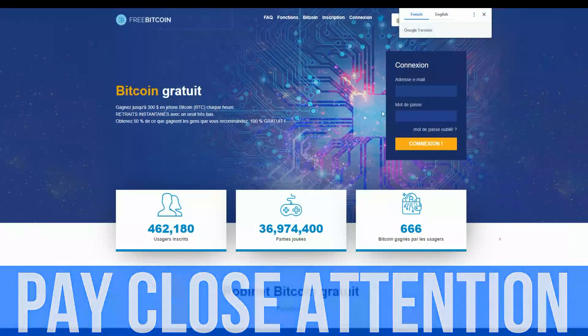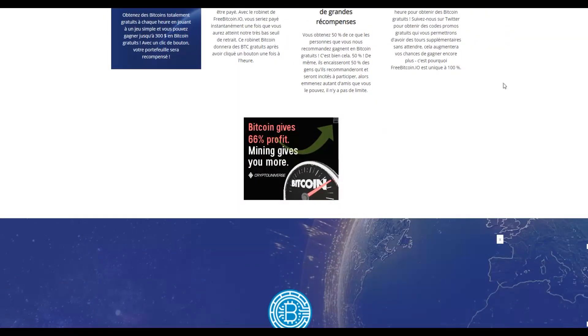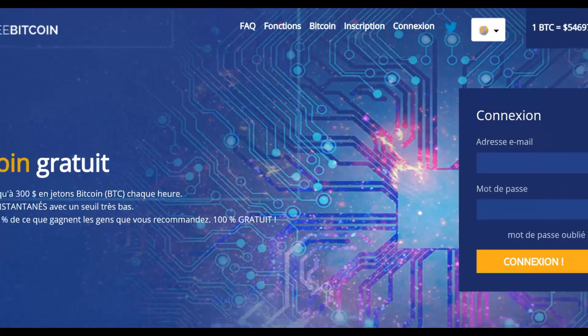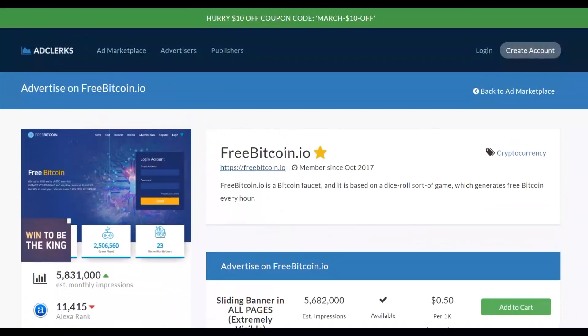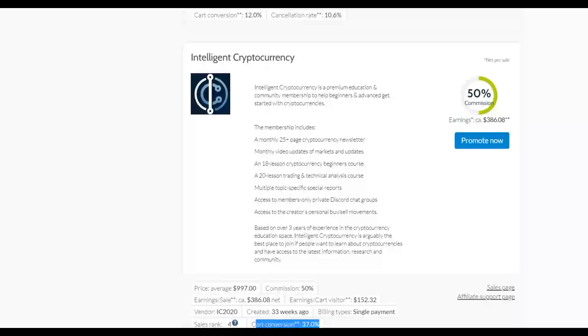On FreeBitcoin.io you can post your ad on the website. Any time somebody visits that site, they'll see your banner promoting your affiliate offer. Other advertisers are already doing this right now. Since this offer converts well and visitors are interested in making money with cryptocurrency, many people will go and buy. Once you find a website, go to AdClicks.com to set up your ad.